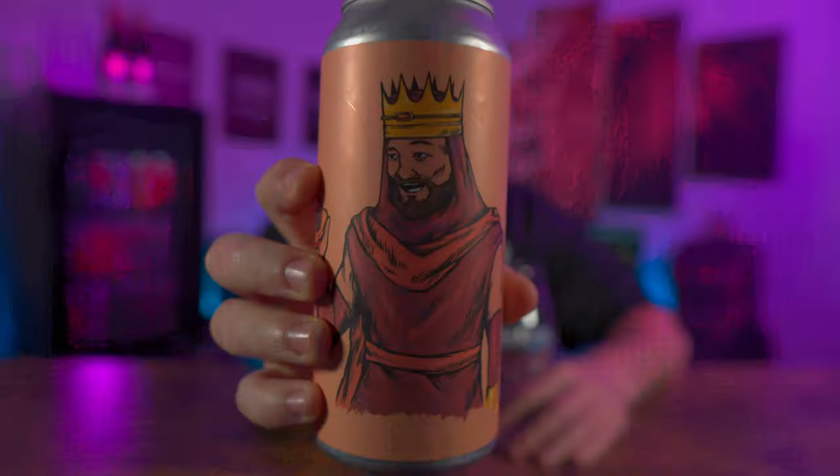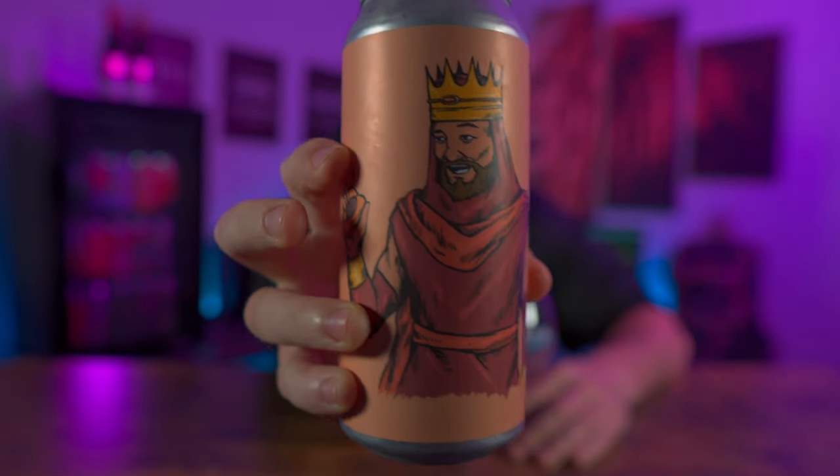Is it even absolutely necessary for me to mention that I'm excited about this beer? Because I feel like it's a Treehouse beer — of course I'm excited. This is called King Jammy, and it's part of the King Julius series. King Jammy is a King Julius steeped on organic freeze-dried apricots.